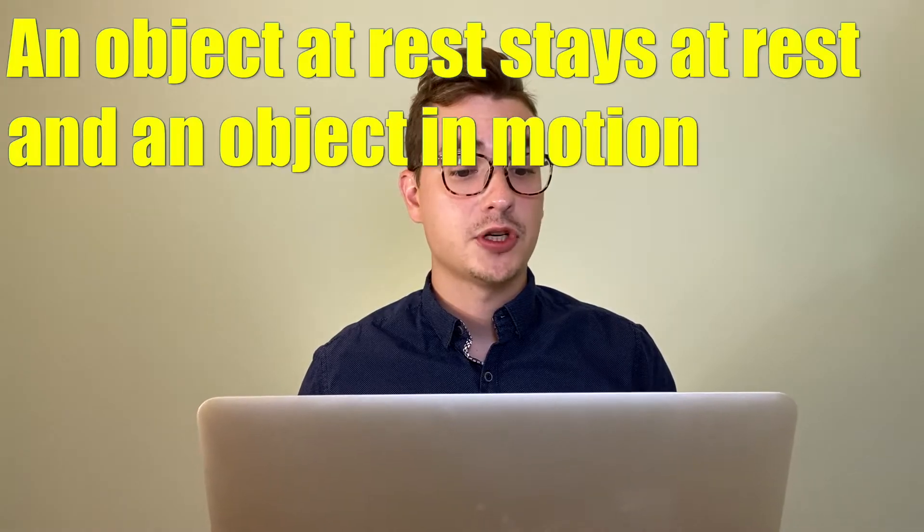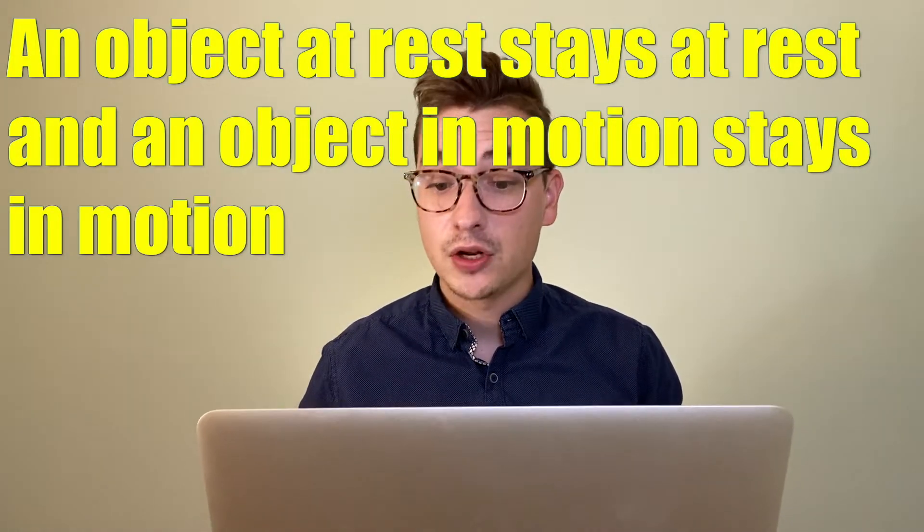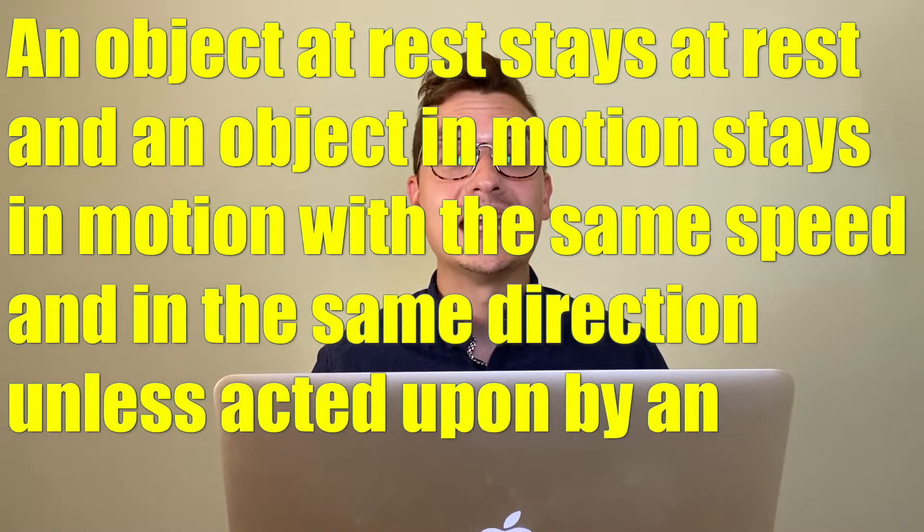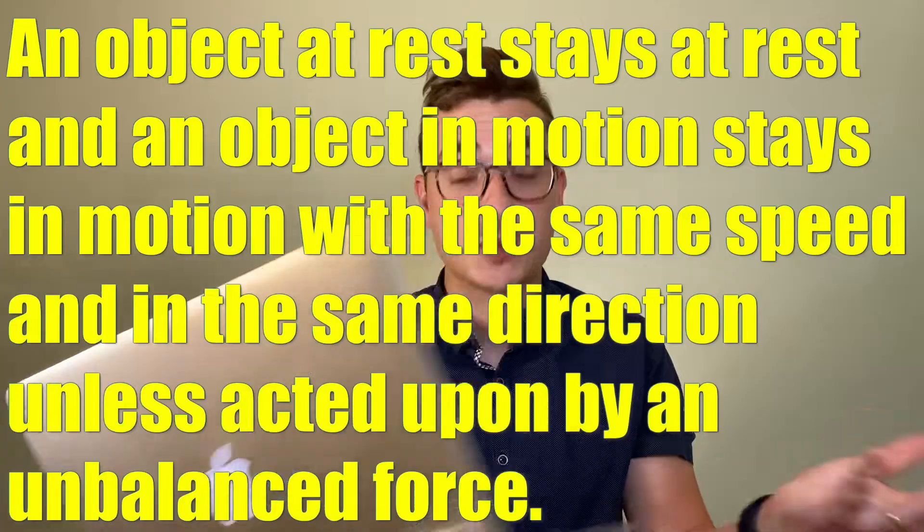Newton's first law says an object at rest stays at rest and an object in motion stays in motion with the same speed and in the same direction unless acted upon by an unbalanced force. So what does that mean? Basically, an object that's staying still will stay still and an object that's moving will keep moving until a force is applied on those objects.